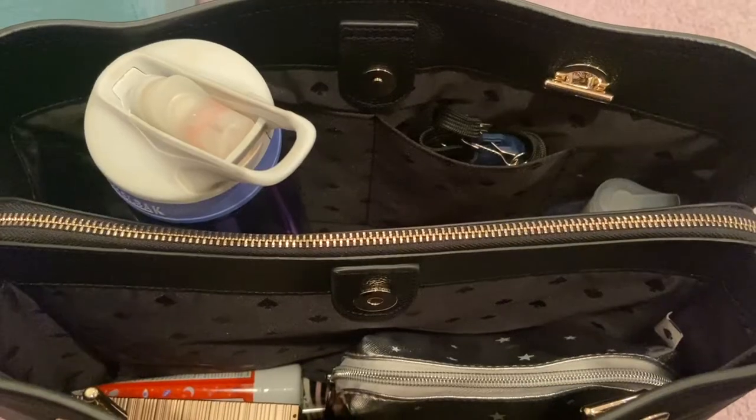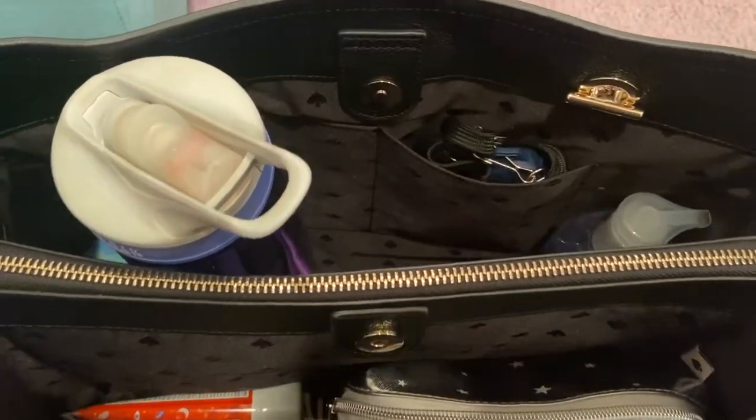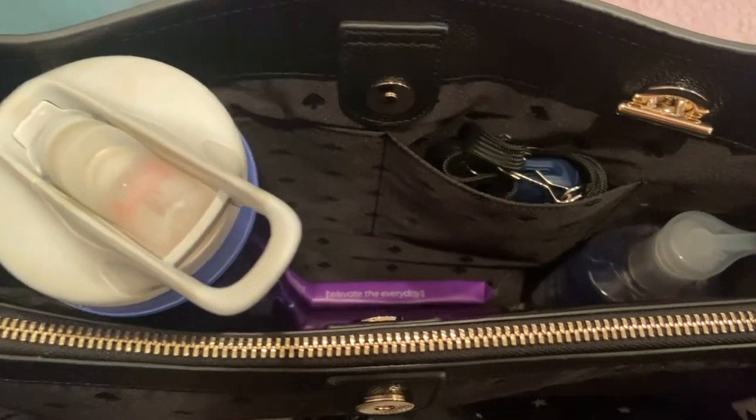I'm going to take you guys through what's in my work bag. First up, we have these little side pockets. I have my work badge in one — I'm obviously not going to show you guys — and then I put my phone in the other compartment. I love how this bag is broken down into compartments; it's going to really keep my stuff nice and organized.